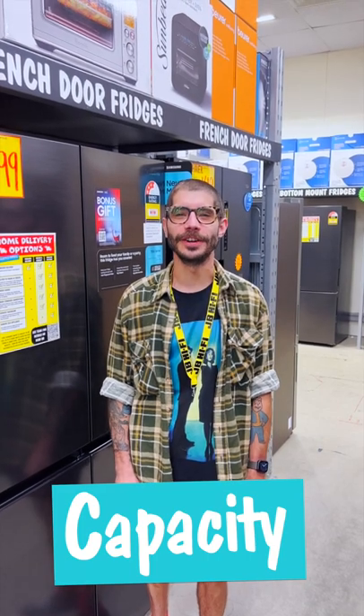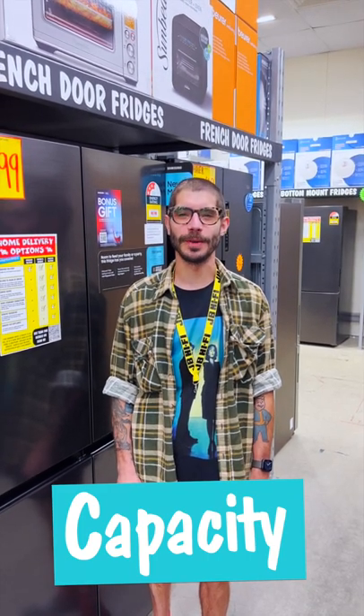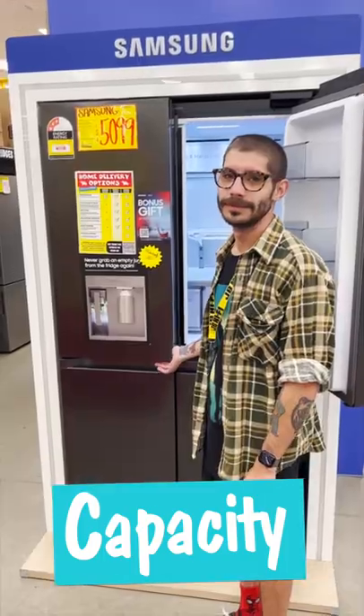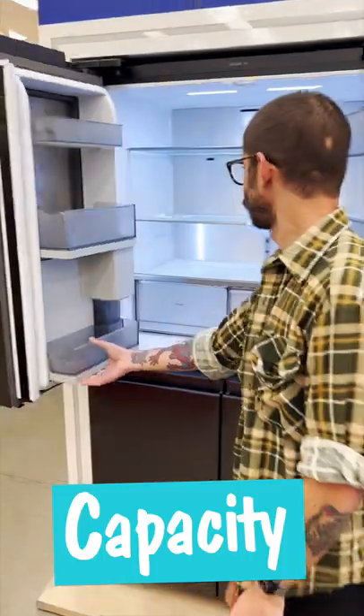When it comes to capacity, a 200 to 400 litre fridge is good for up to two people. A family of four will want 400 to 600 litres, while five or more may need 600 to 800 litres.